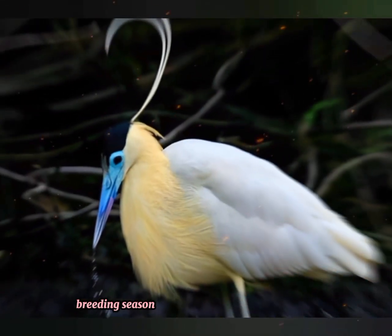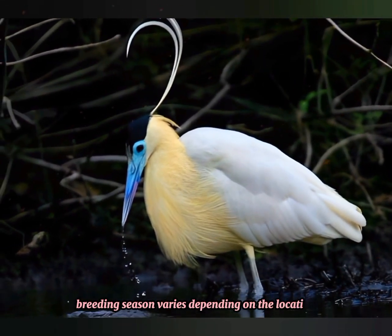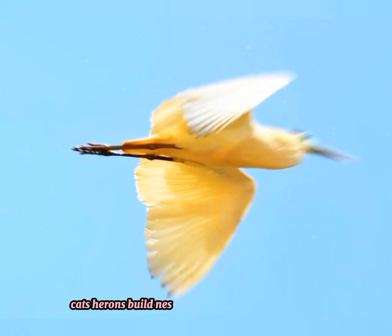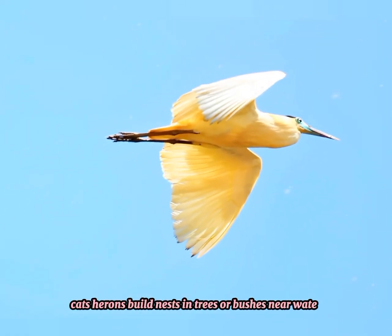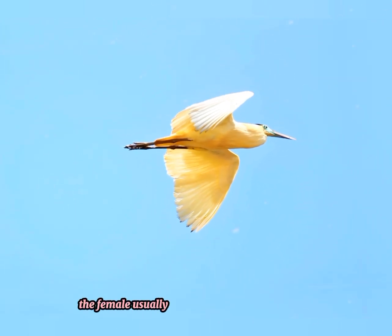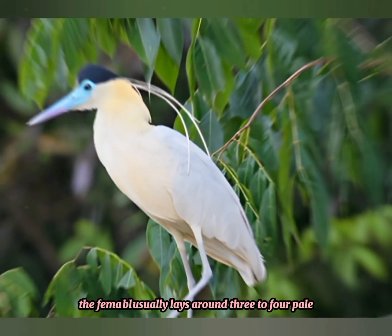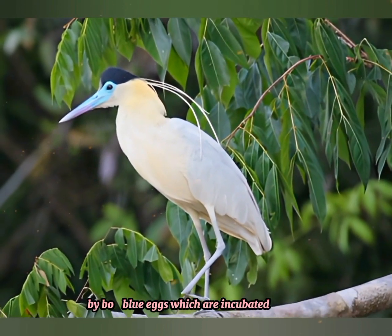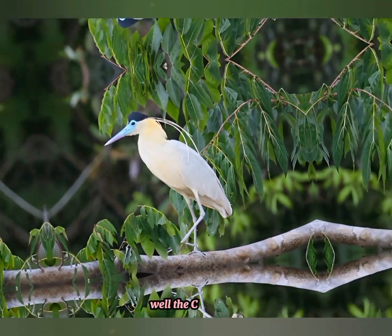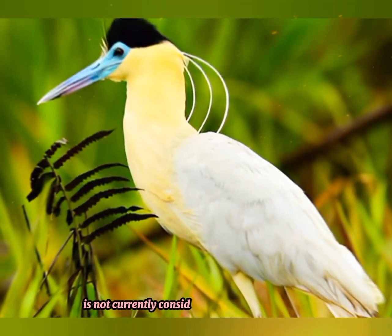Breeding season varies depending on the location, but it often occurs during the wet season. Capped herons build nests in trees or bushes near water, using sticks and twigs. The female usually lays around three to four pale blue eggs, which are incubated by both parents for about three to four weeks.